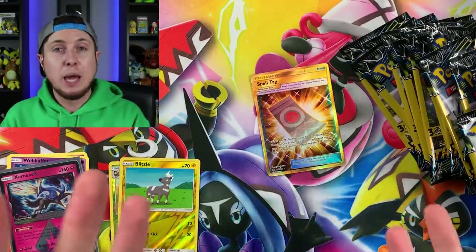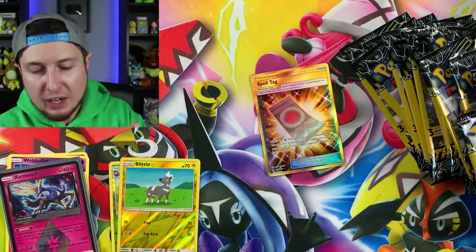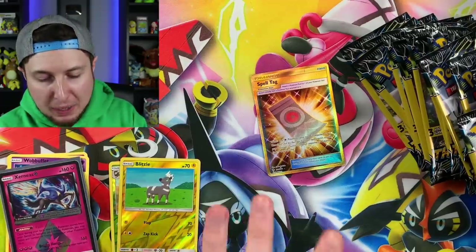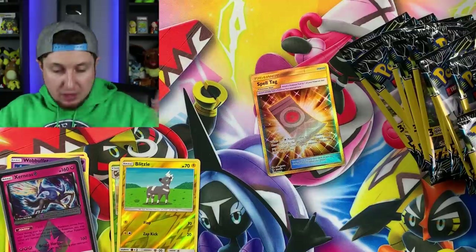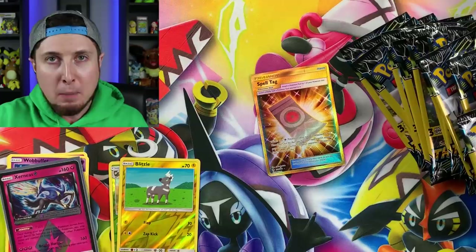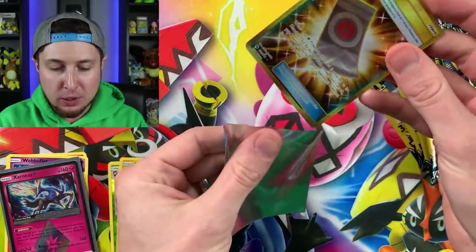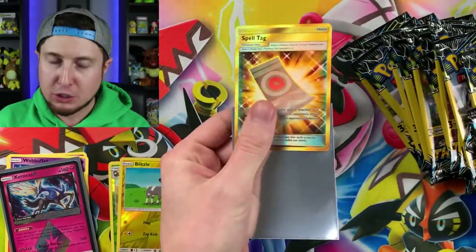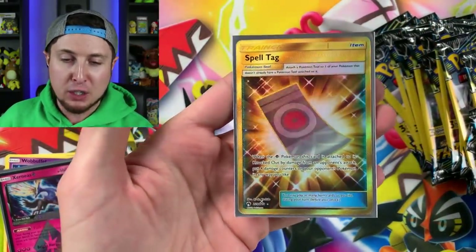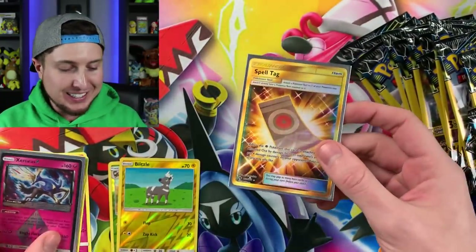That proves my point right there — that booster pack was only one dollar and we just got a secret rare Pokemon card! Spell Tag — there's the proof right there. One dollar got us this secret rare Pokemon card. How awesome is that? I love cheap Pokemon cards. Oh, look at that — Spell Tag secret rare Pokemon card. Wow, that is awesome!